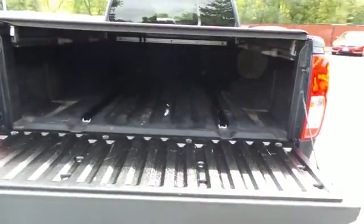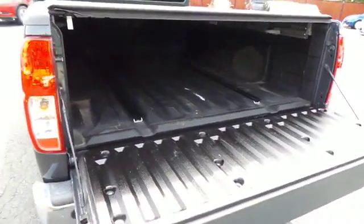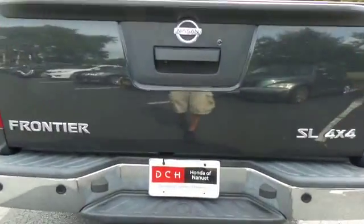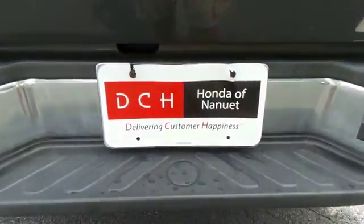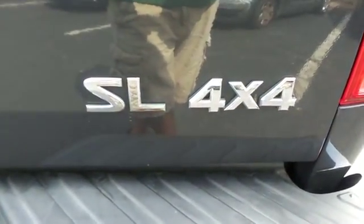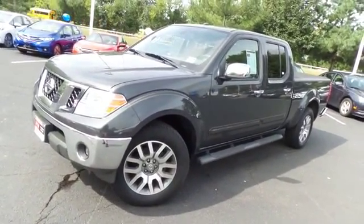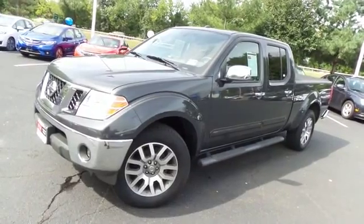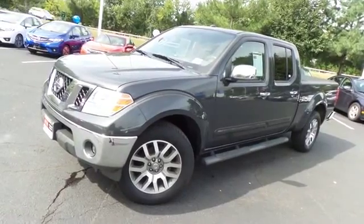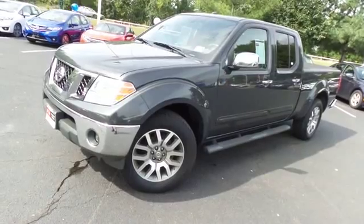This Frontier's bed is in excellent condition. Come down to Honda of Nanuet today and test drive this gorgeous, fully loaded, extra clean 2013 DCH quality assured Nissan Frontier SL four-wheel drive with a navigation system, Bluetooth, reverse camera, and only 72,000 miles.